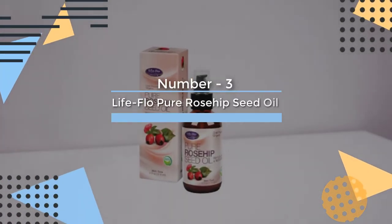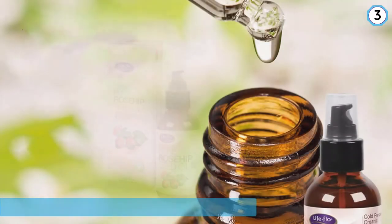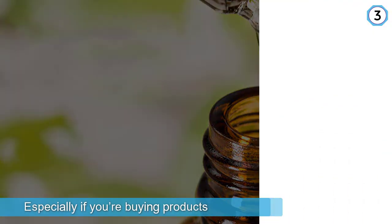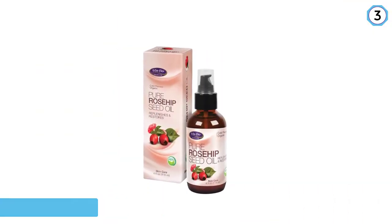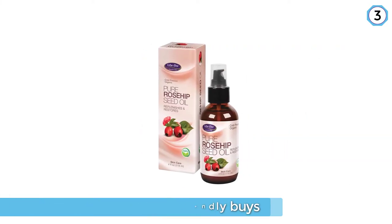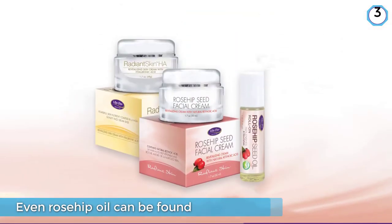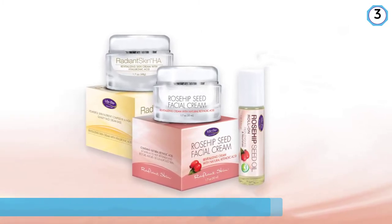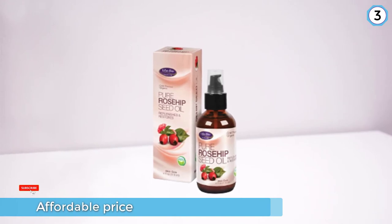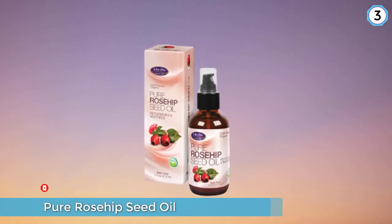Number 3. Life Flow Pure Rosehip Seed Oil. Skin care isn't cheap, especially if you're buying products to treat fine lines, rosacea, or acne. But the good news is that budget-friendly buys are a dime a dozen. Life Flow's Pure Rosehip Seed Oil is a wallet-friendly choice that works just as well as its costlier counterparts. It's an organic, cold-pressed oil that also contains vitamin E, an antioxidant that helps protect your cells from the aging effects of free radicals.